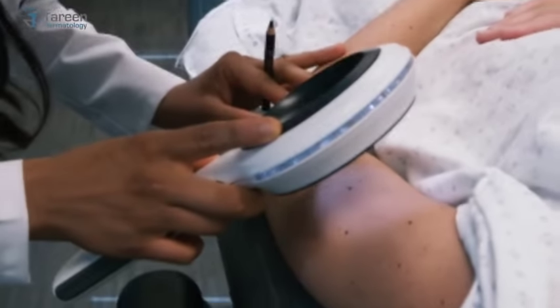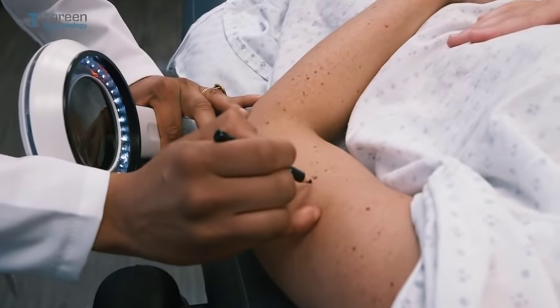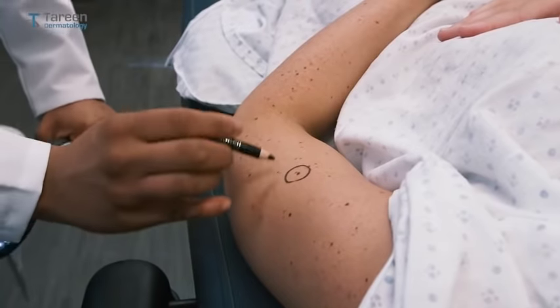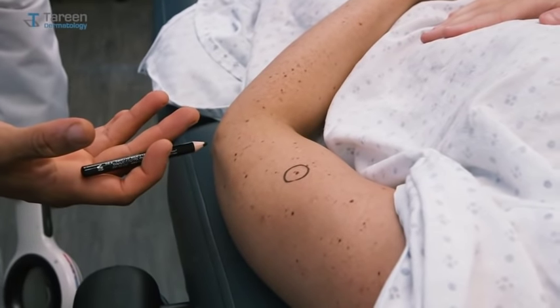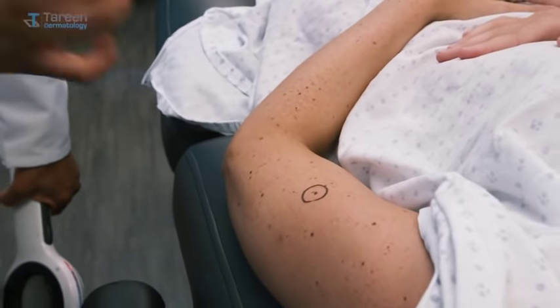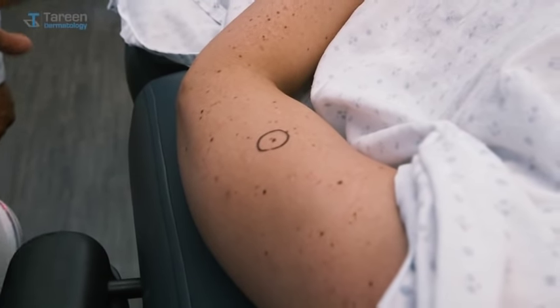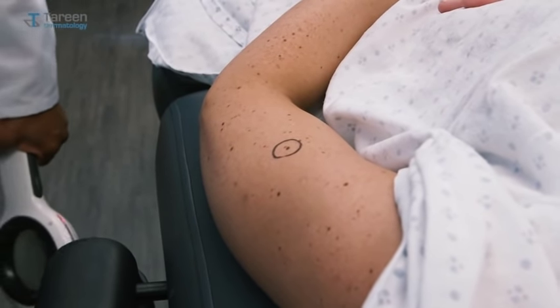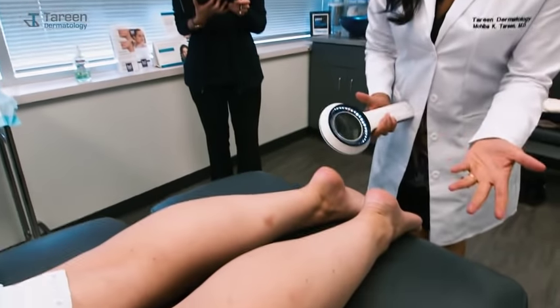I've identified a slightly suspicious lesion, Natalie — I'm just going to mark this one. It has an irregular border and two colors to it, and with your history of skin cancer, we're going to do a tiny biopsy. But we'll take the whole thing off, so we're not just biopsying it — we're taking the whole thing off to eliminate your risk of skin cancer.